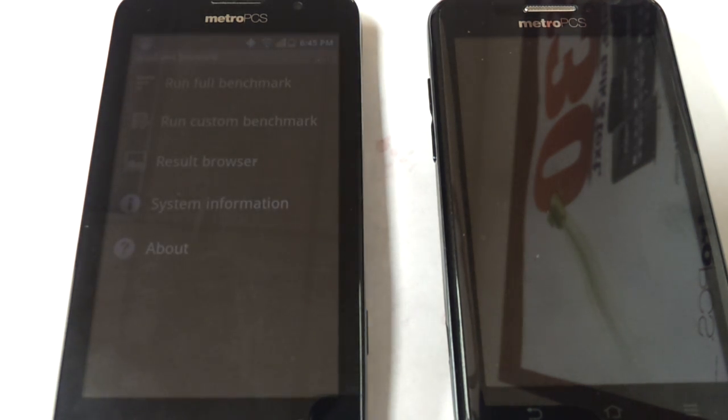By all means, the Coolpad is not a terrible device, but I would definitely go for the ZTE Avid.